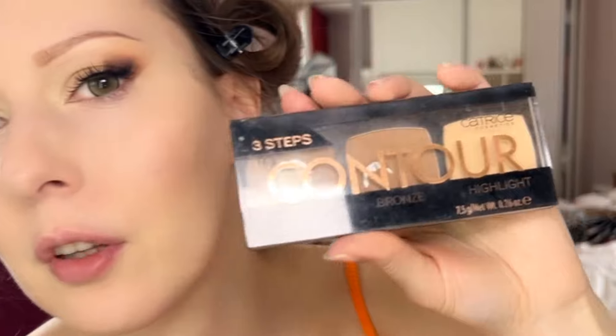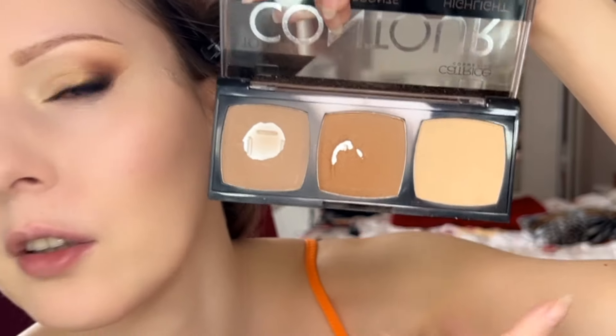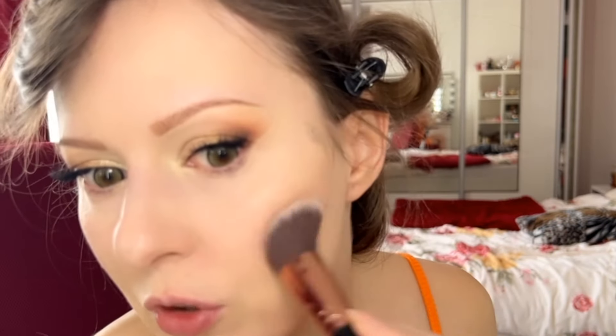This is the Catrice Three Steps to Contour Face Palette, and I've hit pan on both the bronzer and the contour shade — not so much on the highlighter, which is a bit dark for me. The two shades I've panned, I love. Would I repurchase straight away? No, because I have a lot of other products in use, but I would definitely repurchase in the future — it's an outstanding product. I try different things for YouTube, but this contour shade is so pretty. The highlighting shade I don't really use on myself.